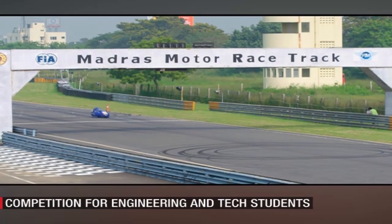This year the competition headed to India, and the venue is the Madras Motor Race Track in Chennai.